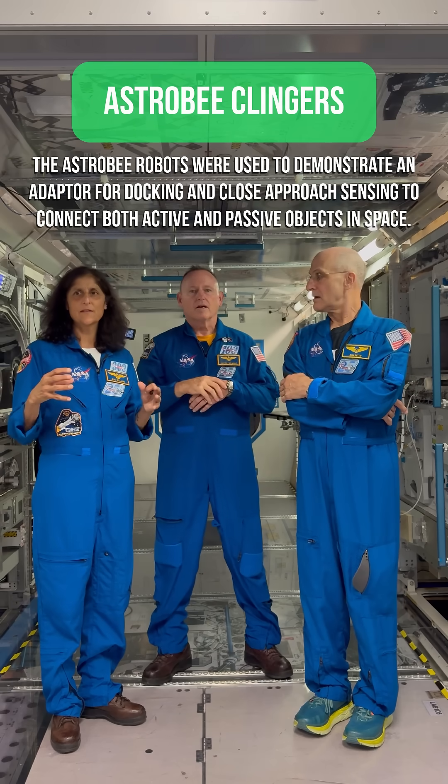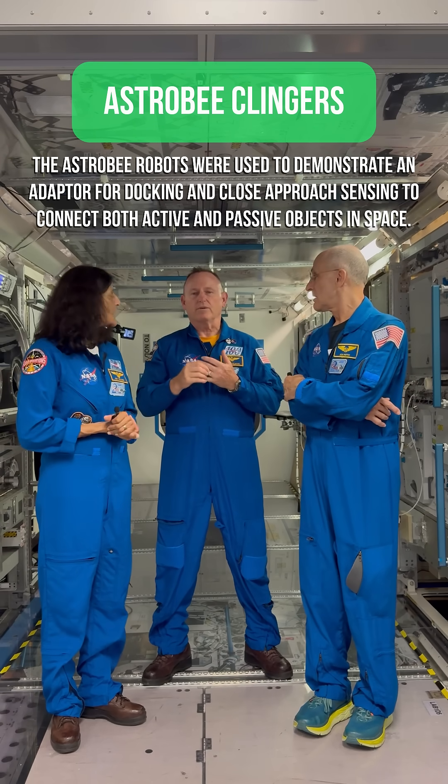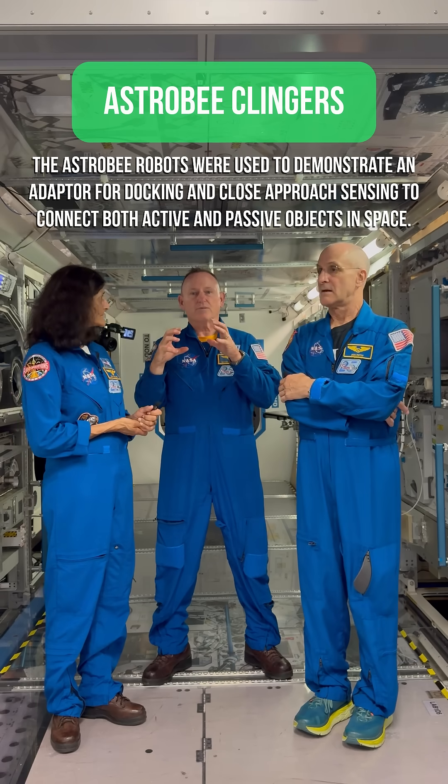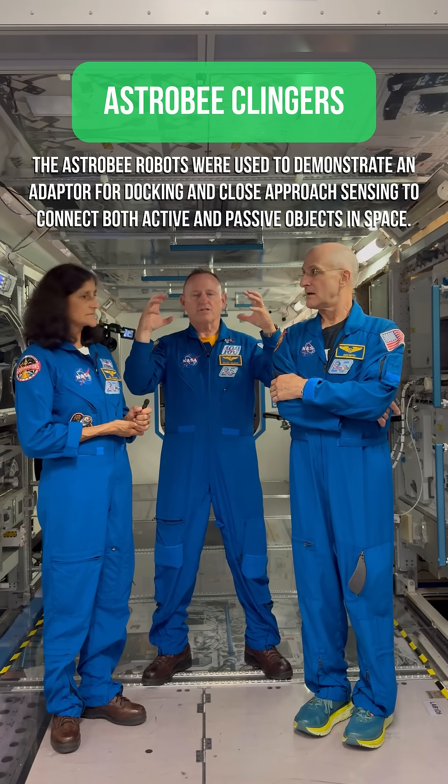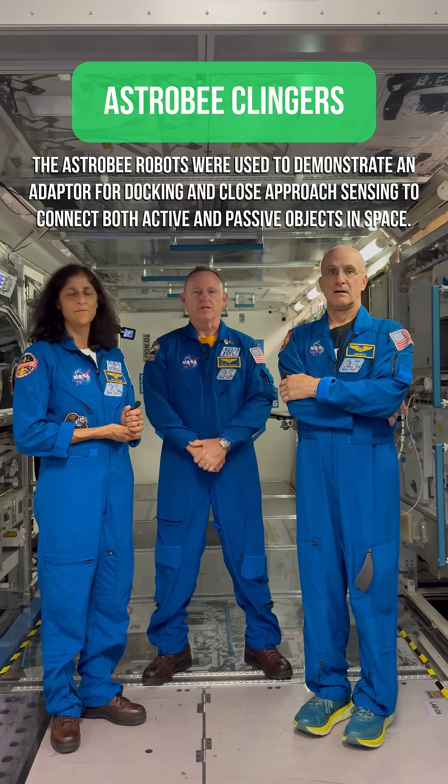Clingers, I think, was checking out docking systems algorithms — that's exactly what it was. You put a Clingers mechanism on it, and then they flew in proximity to each other and tried to connect, which was not easy to do.